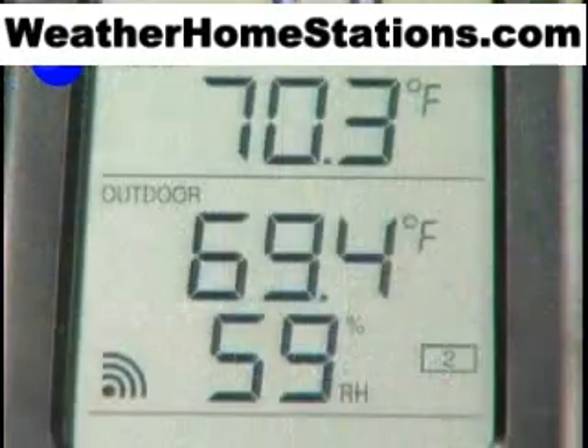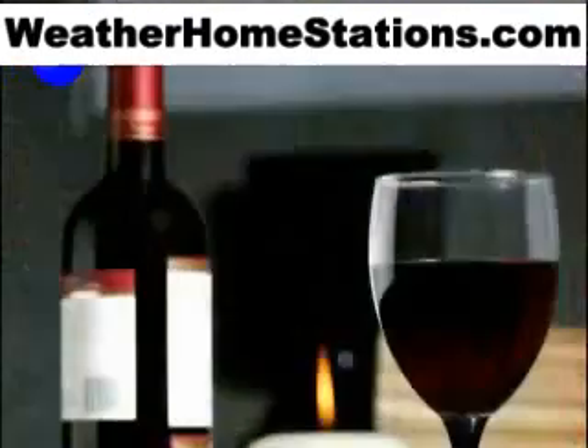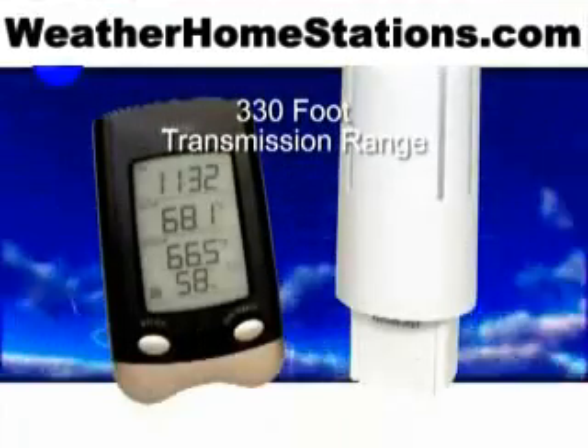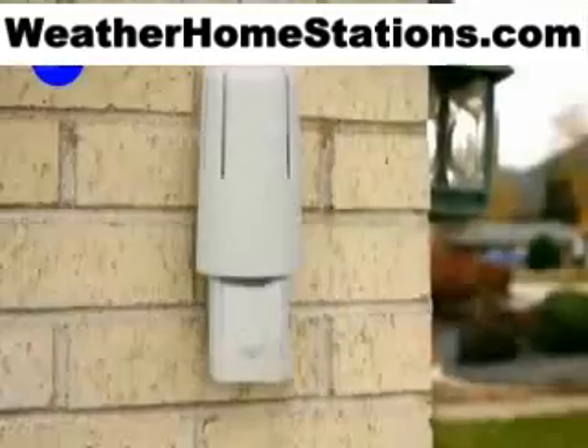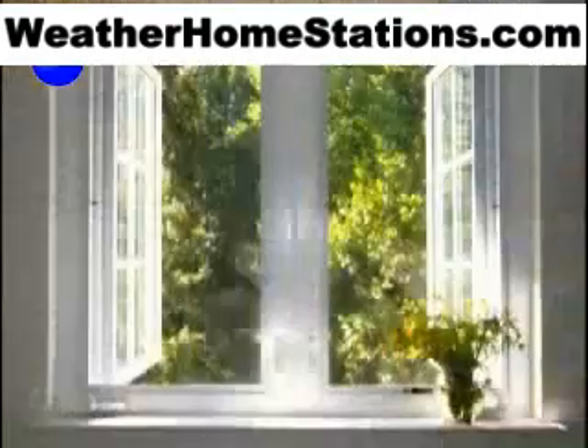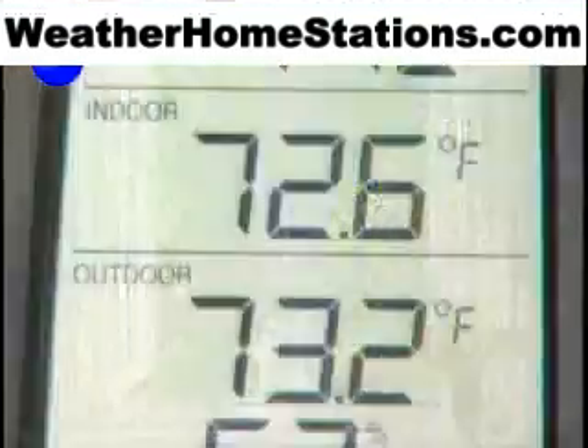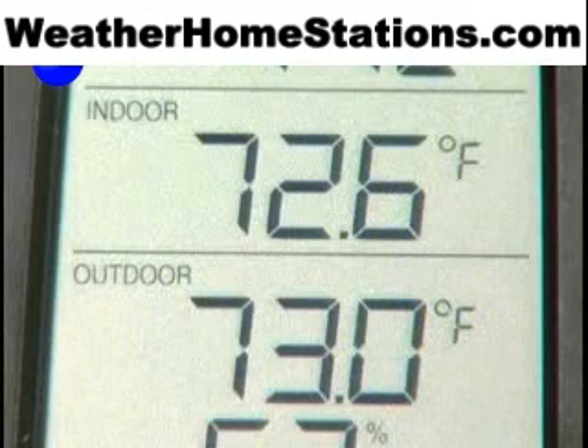Instantly check conditions in your garage, storeroom, or wine cellar. A 330-foot wireless transmission range gives you the ability to place sensors almost anywhere. Precisely monitor indoor temperature and control energy costs using the weather station's indoor temperature display.